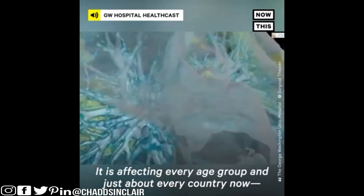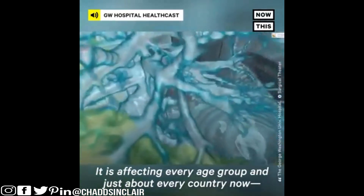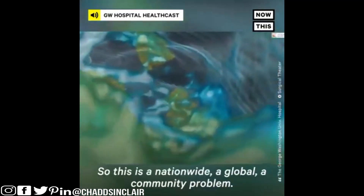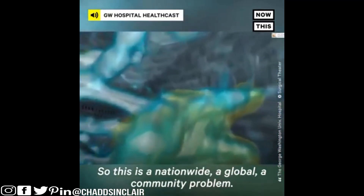It is affecting every age group in just about every country now, certainly all 50 states in the U.S. So this is a nationwide, a global, a community problem.